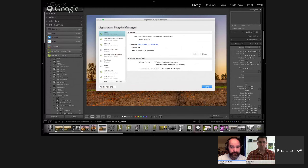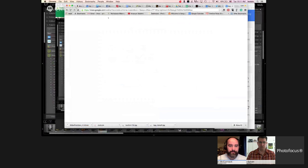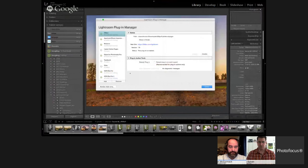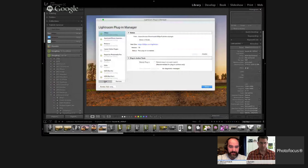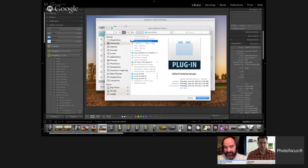Here's how to add 500px as a publish service. Just Google '500px Lightroom plug-in' and the first hit is 500px's plug-in — click download. Then in Lightroom, go to the plug-in manager under the File menu, click Add, and navigate to your downloads where the plug-in landed. You're better off putting it in its own folder, away from your downloads, because you'll probably clear those out.